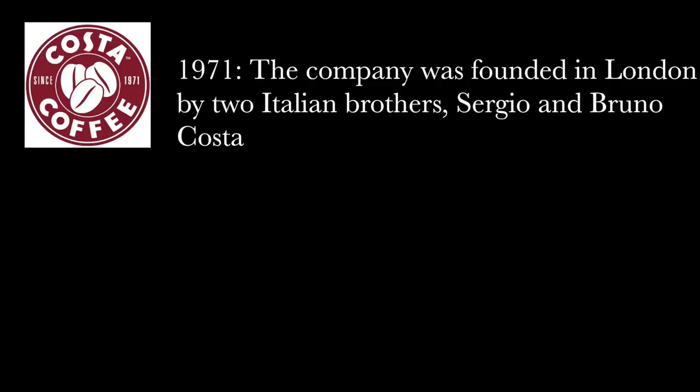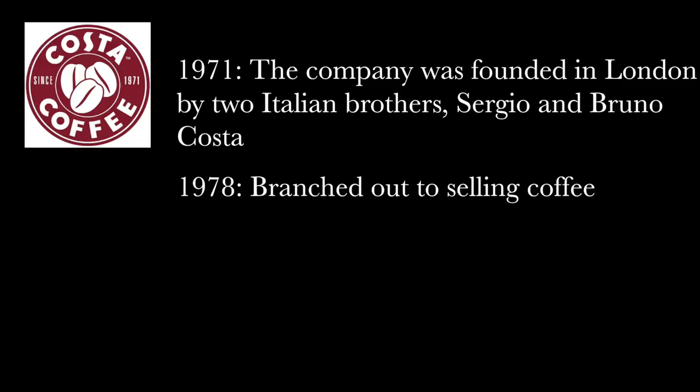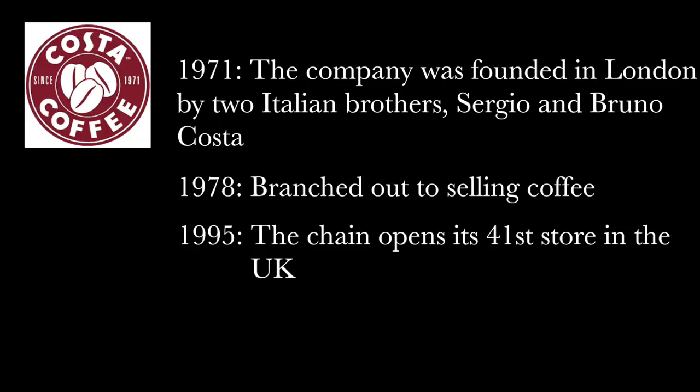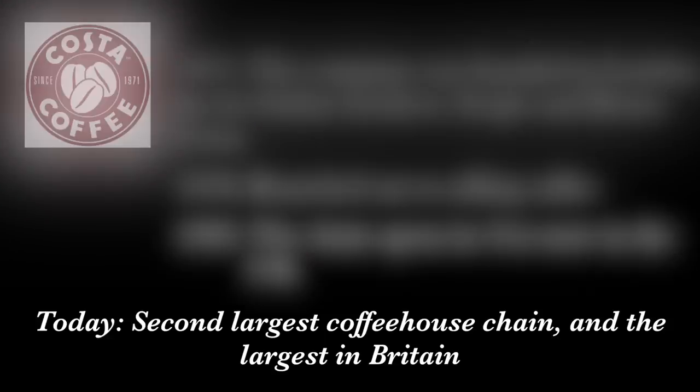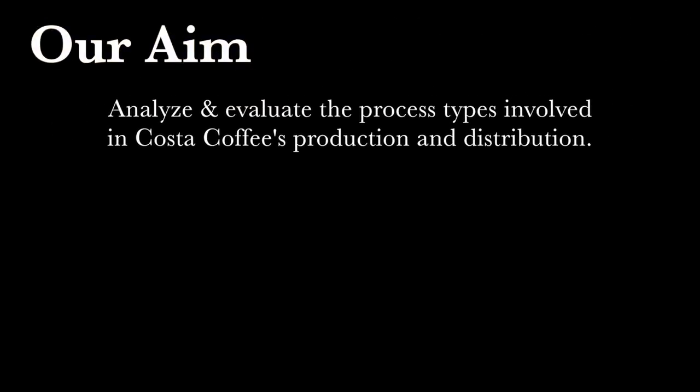Costa Coffee was founded in London in 1971 by two Italian brothers, Bruno and Sergio Costa. They started as a coffee roastery in London supplying local customers. However, Costa branched out to selling coffee in 1978, and by 1995 the chain already had 41 stores in the UK. Now Costa is the second largest coffee house chain after Starbucks and the largest in Britain. Our aim for this project is to analyze and evaluate the process types involved in Costa Coffee's production and distribution, and in order to do so we have observed the operations occurring at the University of Warwick's Costa Coffee branch, in addition to extensive research.